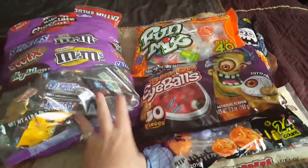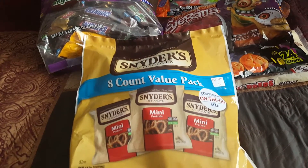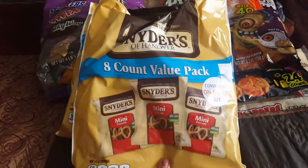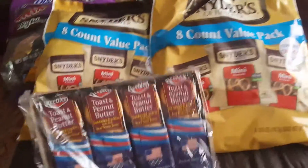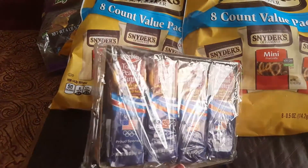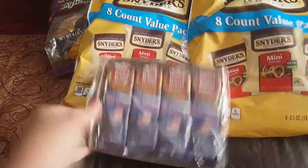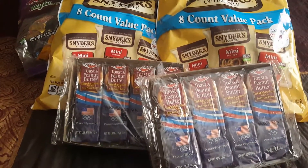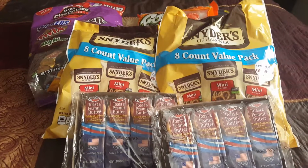I also wanted to show you what else I picked up at the 99 cent store. I got two bags of these 8-count value packs — they are Snyder's mini pretzels. I got these for snacks for my daughter's basketball team and I think they're a great deal. And for 99 cents I also picked up the Keebler toast and peanut butter crackers — it comes eight in a package. They did have the ones with cheese, but I went with the peanut butter ones instead.